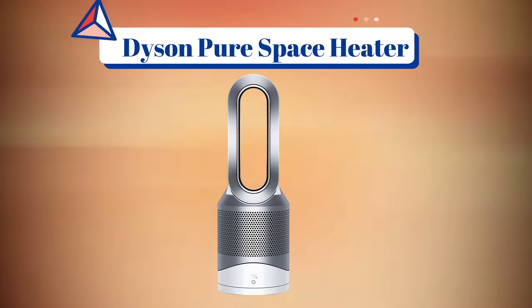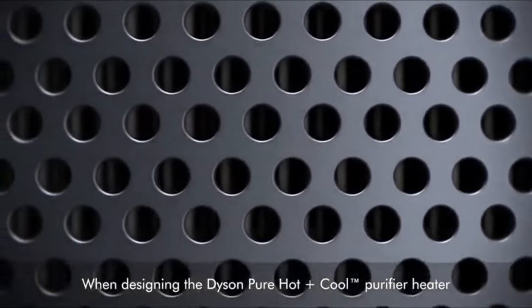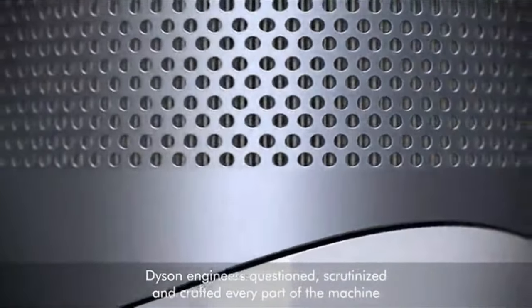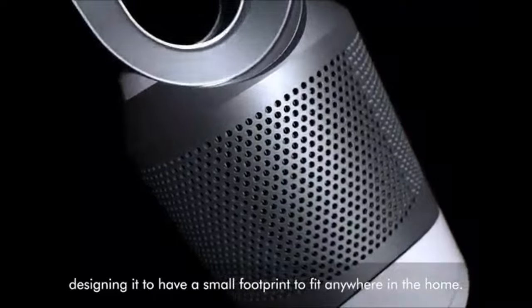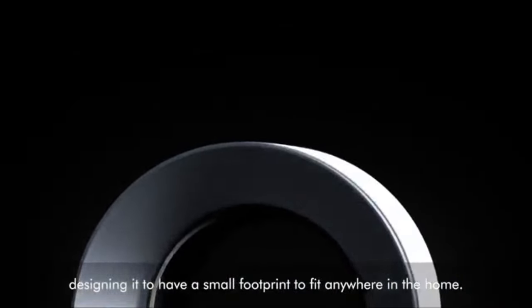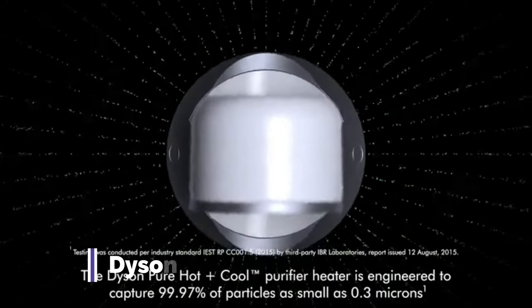Our top pick is the Dyson Pure Space Heater. When you're shopping for a small home appliance, there is a guarantee that Dyson will enter the conversation. One of our biggest hesitations about recommending the HP-01 is that you're effectively paying for more than you may be wanting — a fan, a space heater, and an air purifier. While it does an exceptional job at each of these, the huge price can be a turn-off if you already have a fan or an air purifier.